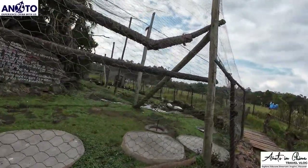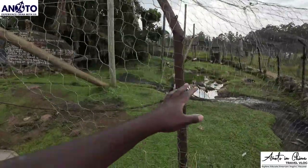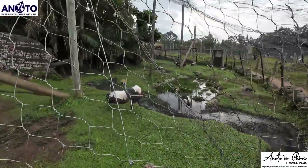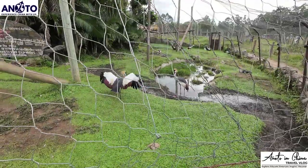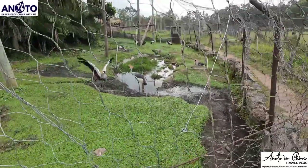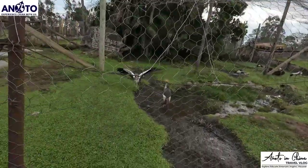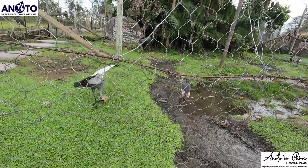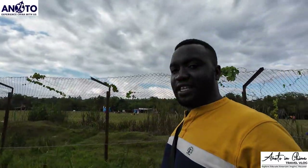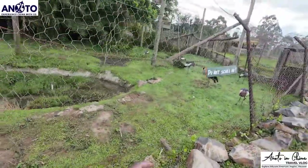Here we have some crowned cranes - the national bird of Uganda. This one looks disturbed - maybe it wants to mate, because sometimes these animals when they want to mate they start displaying a very weird type of dance to attract the other mate. This one maybe wants to mate. Or maybe it's just under stress. The others are relaxed.